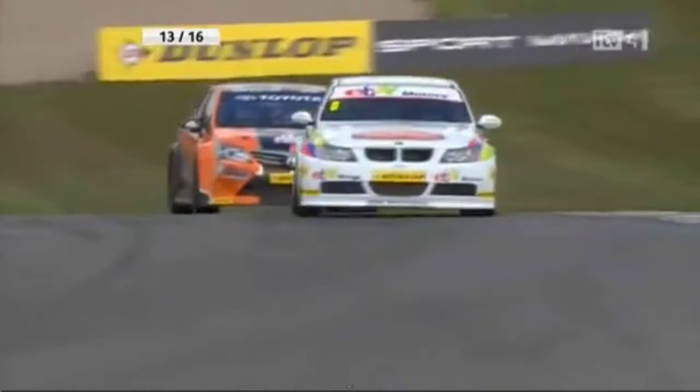Normally when Rob gets out in the lead — oh, look at it sliding — when Rob gets out in the lead it's pretty unstoppable. He did that in the first race at Brands, but just hasn't been able to keep that form up. But Rathal, a great run here. Great run.